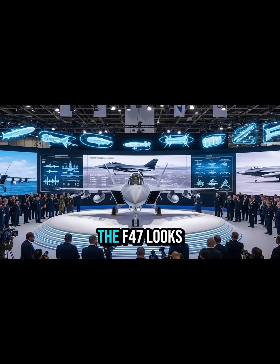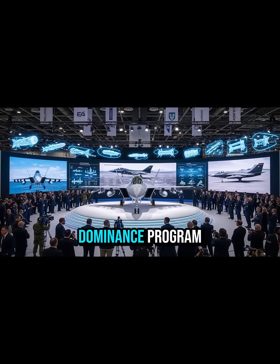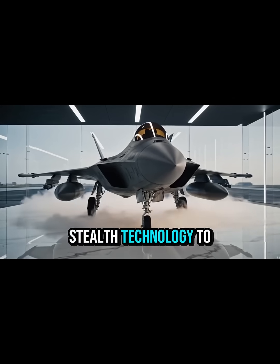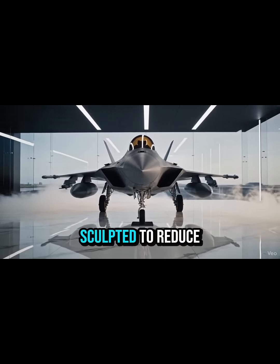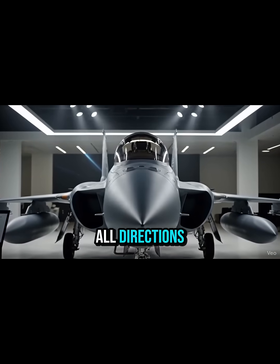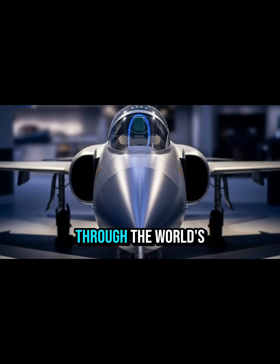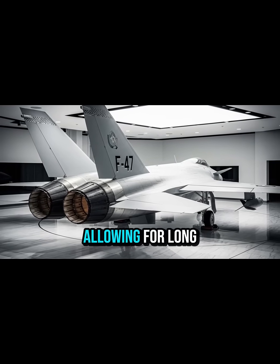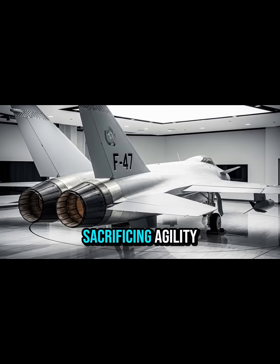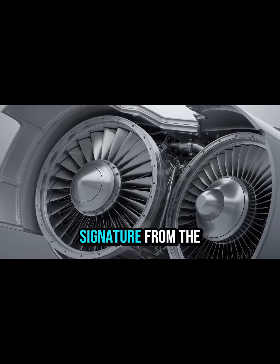From the outside, the F-47 looks like a masterpiece pulled from the future. Built under the next-generation air dominance program, its airframe takes stealth technology to an entirely new level. Every angle, panel, and surface is sculpted to reduce radar detection from all directions. Smooth blended contours give it a futuristic silhouette designed to glide through the world's most heavily defended air spaces. The wings use a blended body design to maximize lift and reduce drag, allowing for long-range missions without sacrificing agility. Even the air intakes are hidden deep inside the structure to minimize heat signature from the massive engine.